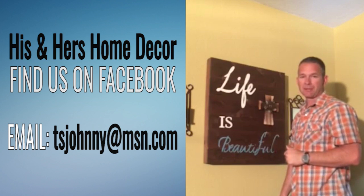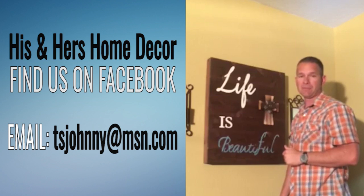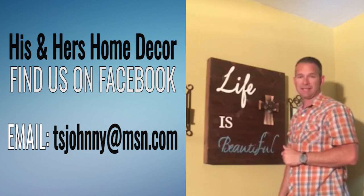Hidden wall-mounted gun cabinets from His & Hers Home Decor. You can find us on Facebook at His & Hers Home Decor, and you can also email us at tsjohnny@msn.com. That's T-S-J-O-H-N-N-Y at msn.com.